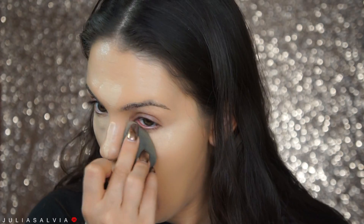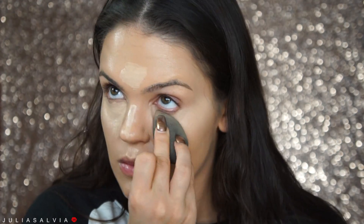I'm applying some concealer — this is the Too Faced Born This Way concealer in Light — blending that out with a beauty blender. By the way, this beauty blender is so sexy, it's great.